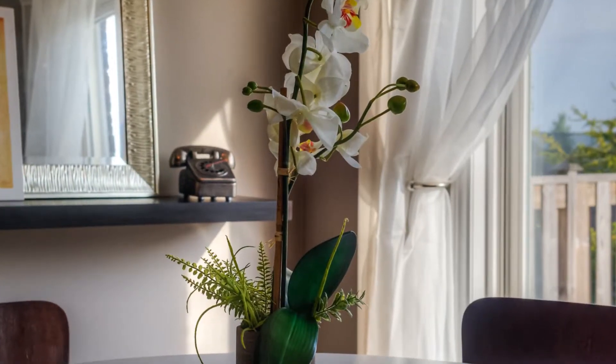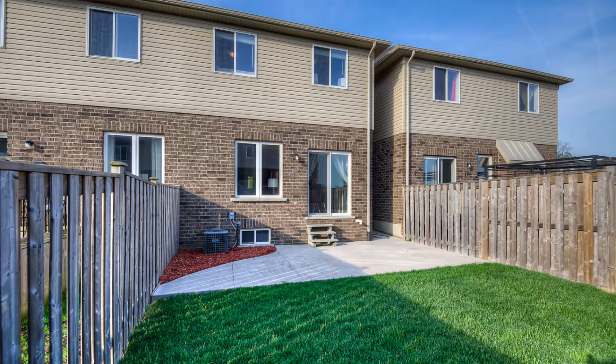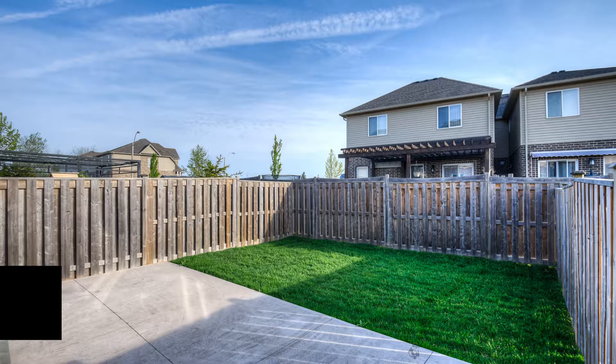If you're looking for independent townhome living, your search ends here. Budgeting is made easy with low condo fees. To find out more, reach out to me on any of my social media platforms. I'm Daniella Tofano with Coldwell Banker Community Professionals.